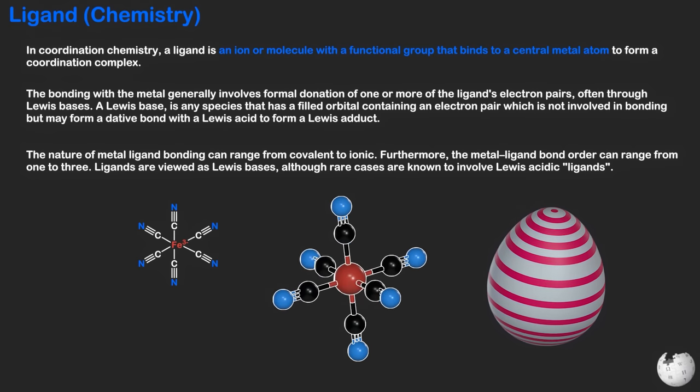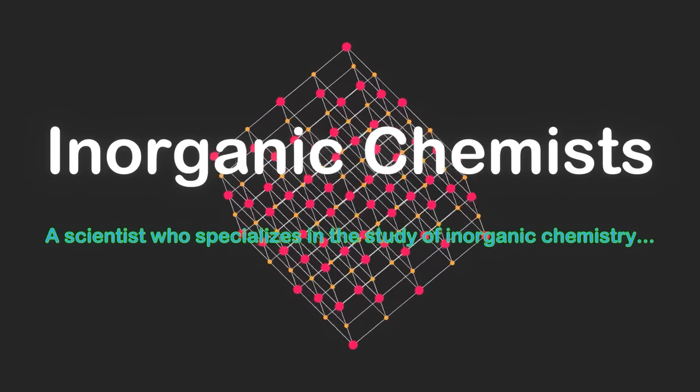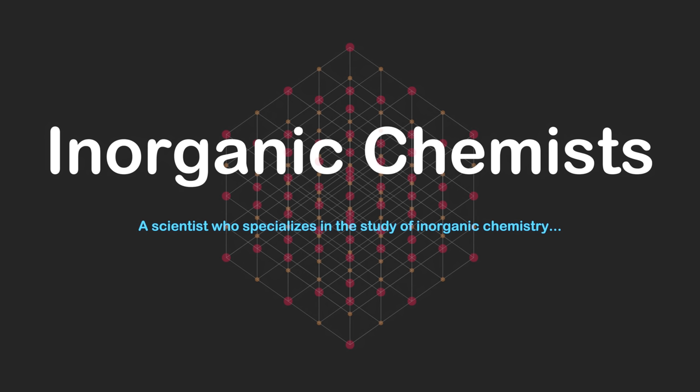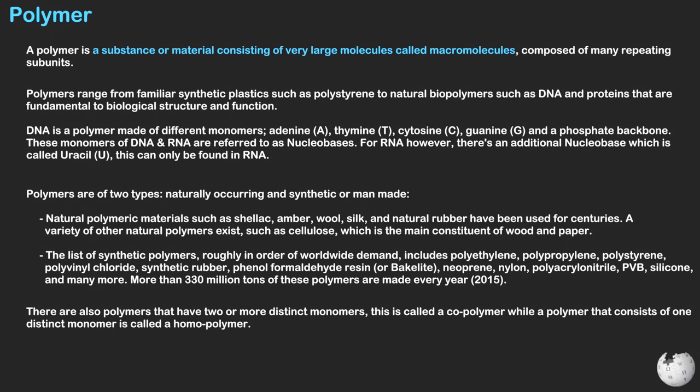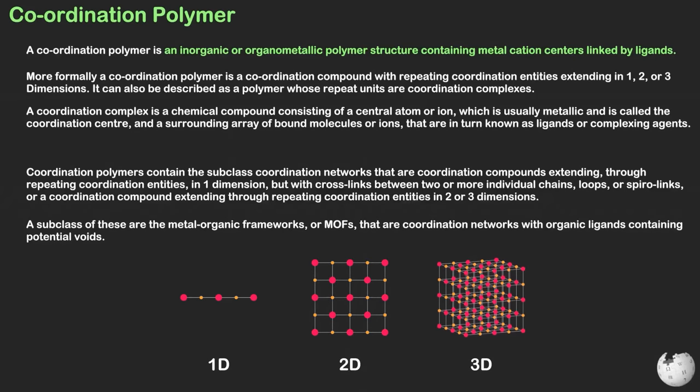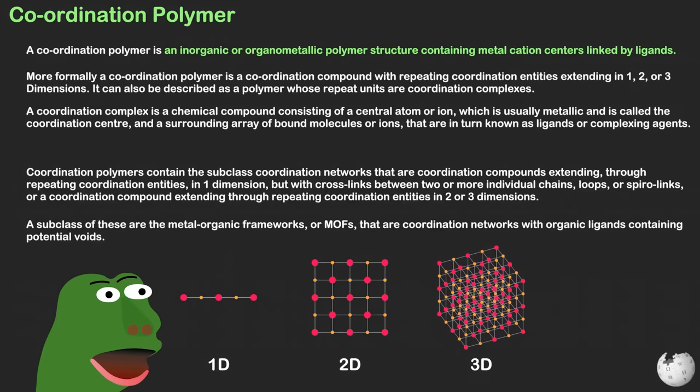Not all inorganic chemists study metals, however. A number of inorganic chemists study other inorganic molecules such as nitrogen dioxide and sulfur dioxide, as well as related metal-free chemicals. These chemists are typically referred to as main group chemists. Inorganic chemists can also make polymeric materials which include metal-organic frameworks — MOFs — as well as coordination polymers, and the application of these materials is vast.